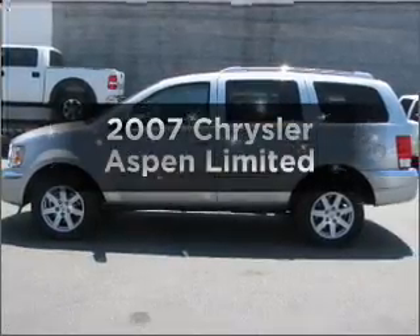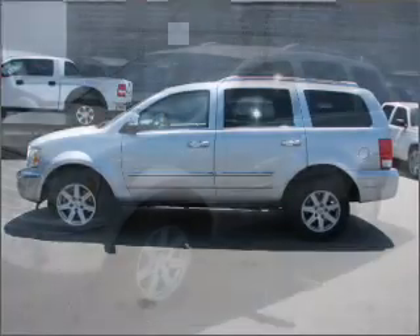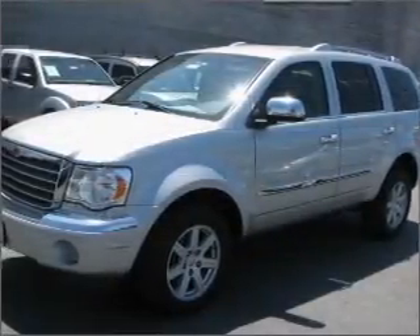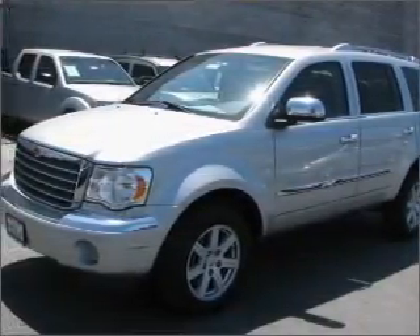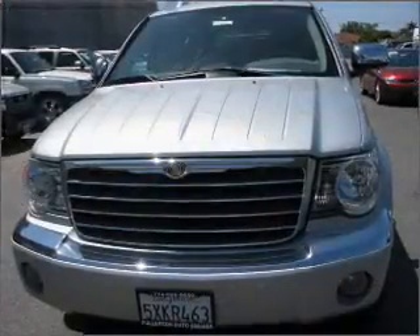Get noticed in this 2007 Chrysler Aspen. If you're looking for a first-rate auto, this one could be yours today. With a powerful 8-cylinder engine that responds smoothly to its automatic transmission, premium wheels lend a distinctive appearance.